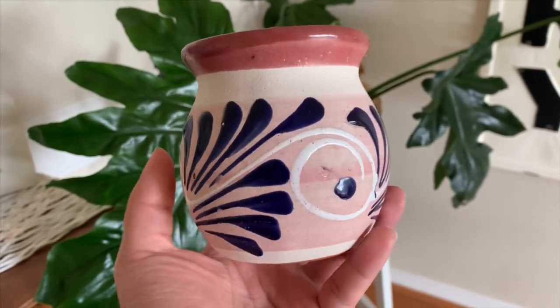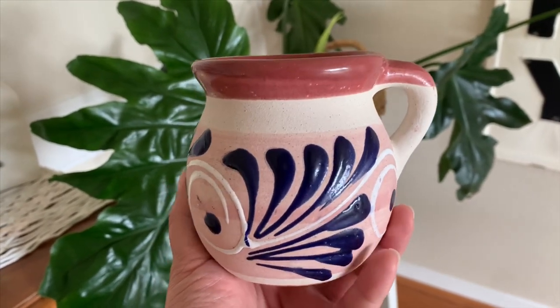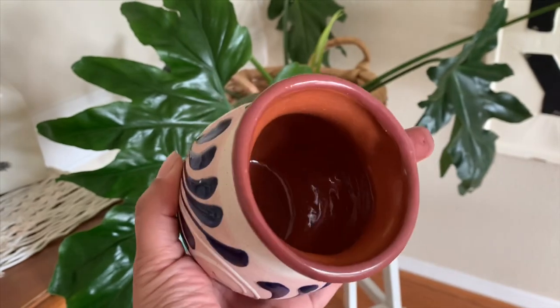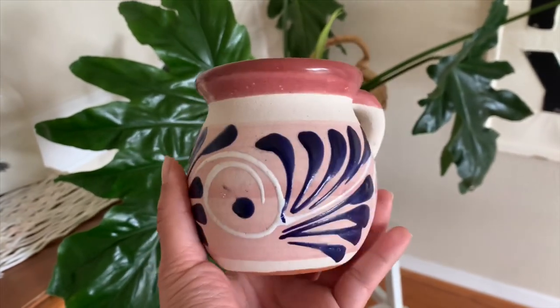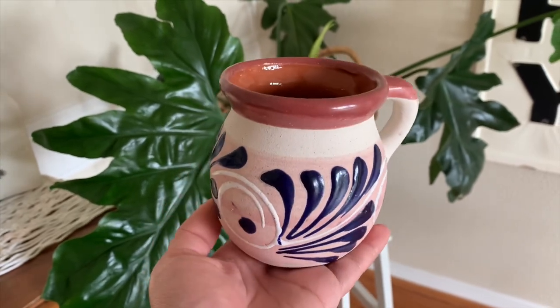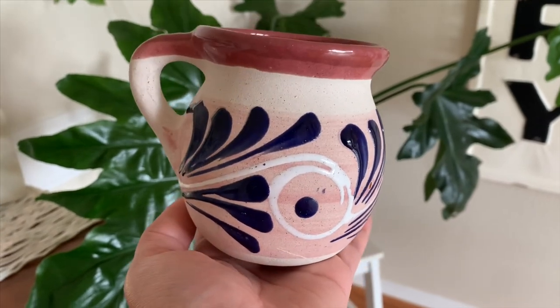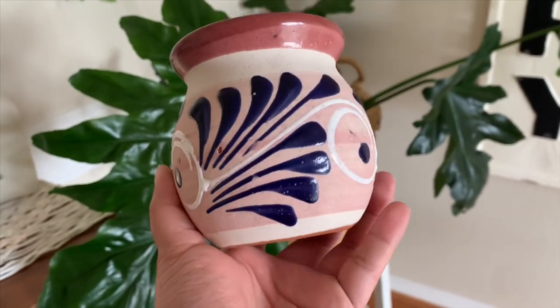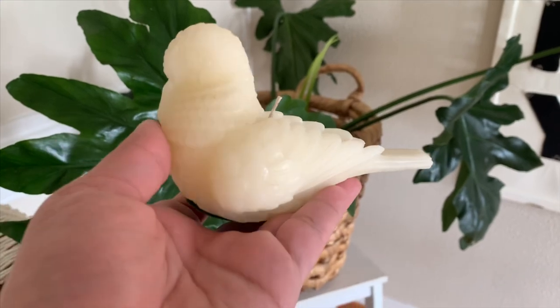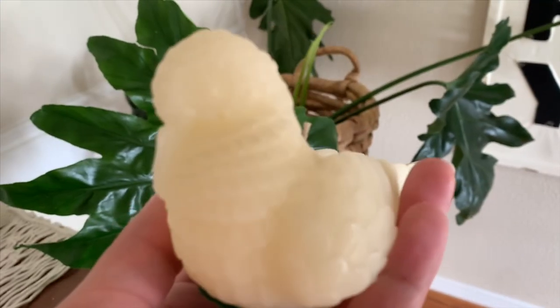So let me go ahead and show you guys what we were able to find. First up is this beautiful Mexican clay coffee mug. I absolutely love the artisan feel and shape to it and this beautiful dark blue cobalt color. You guys know my love for any type of mug, so I just had to get it, and it was only 99 cents.